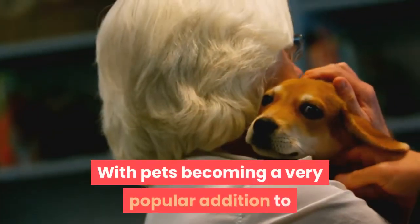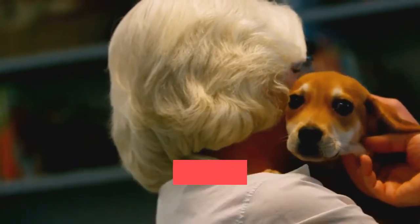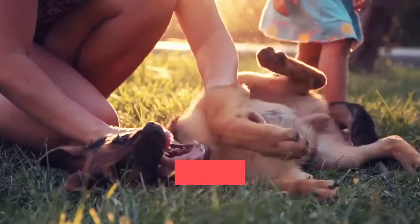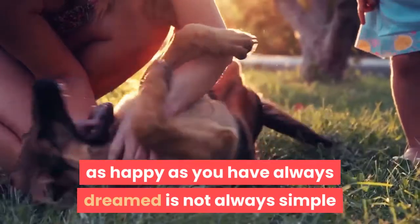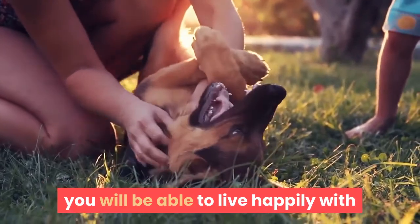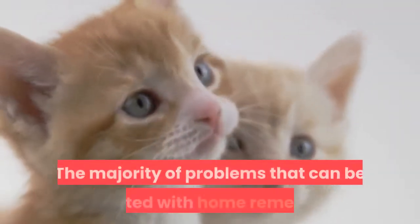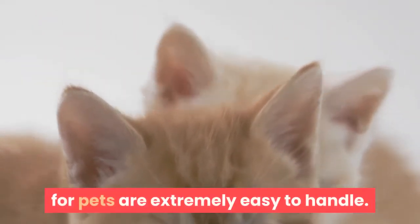With pets becoming a very popular addition to most households, there are plenty of occasions when a well-planned home remedy can be extremely effective. Trying to ensure that life with your pet is just as happy as you have always dreamed is not always simple, but if you are able to make some small adjustments to your lifestyle, you will be able to live happily with a healthy pet for a very long time. The majority of problems that can be treated with home remedies for pets are extremely easy to handle.